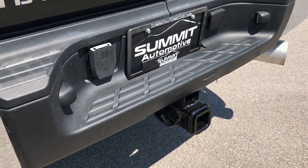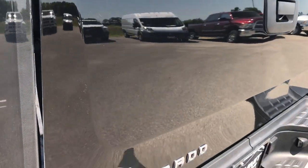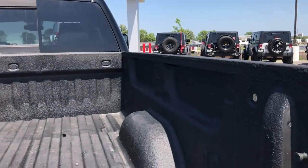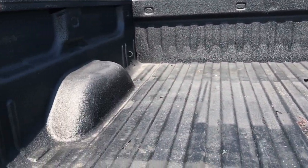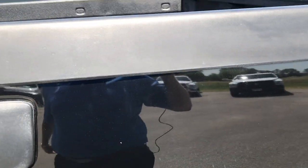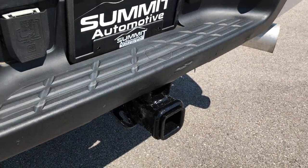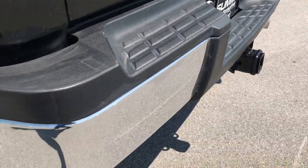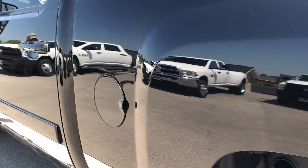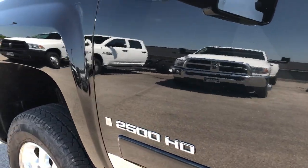It has a full towing package which includes the receiver hitch, wiring, and a transmission cooler. The tailgate is in really nice shape. It does have a spray-in bed liner — it's gotten some use but is still in pretty nice condition. The tailgate shuts nice and solidly. There is one little scrape above the hitch I did want to point out. Down this side the paint is very glassy and mirror-like.